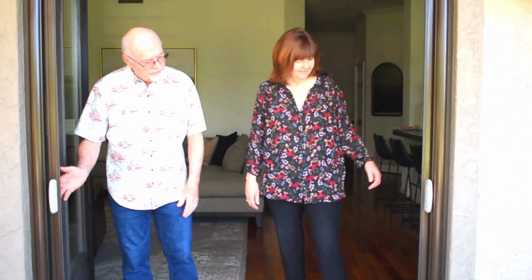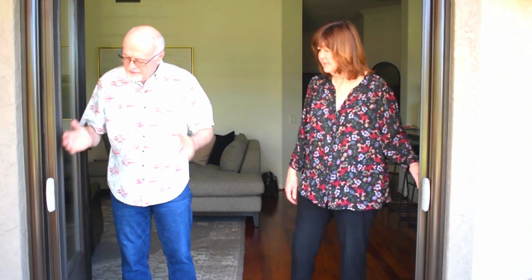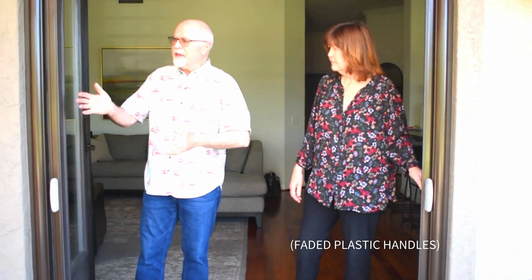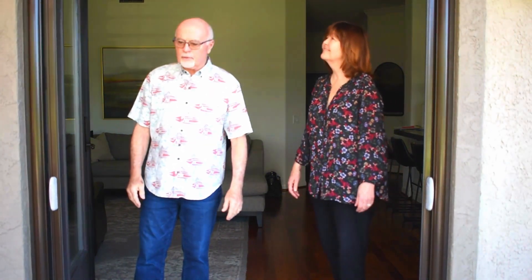Good morning. I'm Bill. Hi, I'm Carol. And we have a screen door here that we put in about four years ago. And initially, it seemed to work fairly well. Then we started noticing things on the door that just were very problematic.